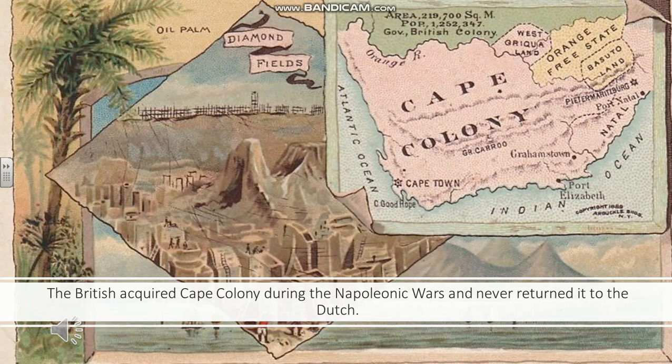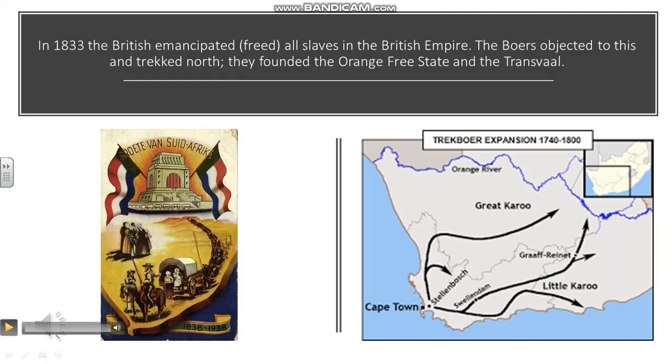This slide has a picture of a diamond mine — jumping slightly ahead — but as you'll see, diamonds become of crucial importance. The next slide is about the great trek north that the Boers undertook in the 1830s. You can see it goes across a vast area of land, the Karoo.